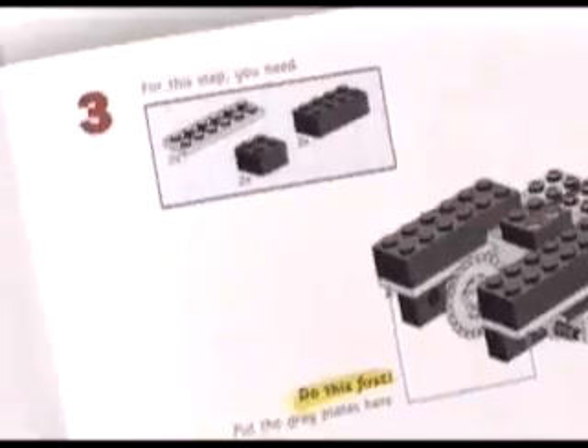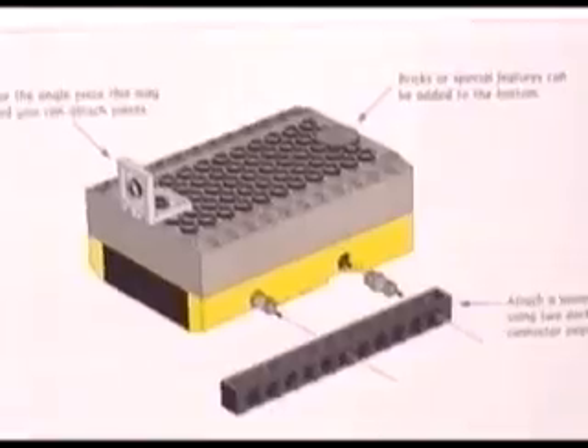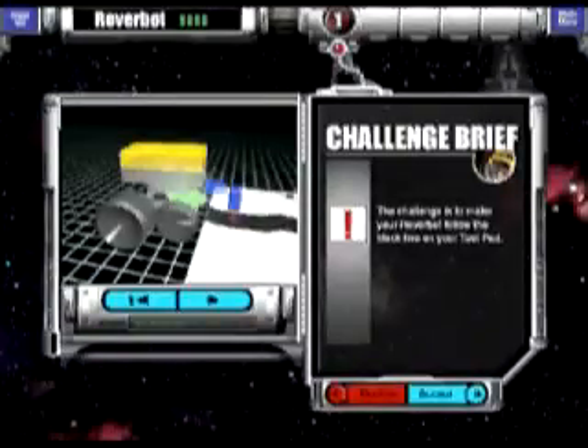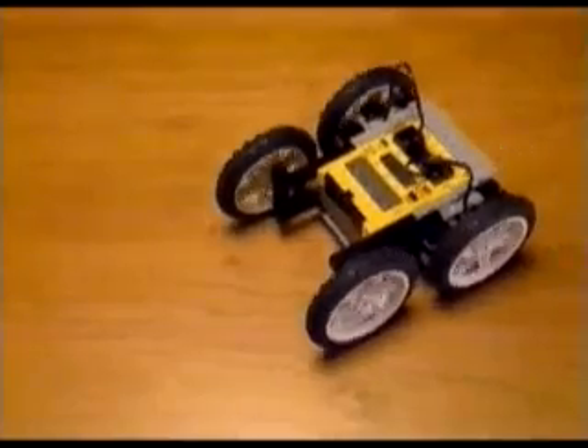The Robotics Invention System includes a constructopedia with project ideas, step-by-step instructions, special features, and tips and tricks. Start with a challenge. Then design, build, and program your own robot.